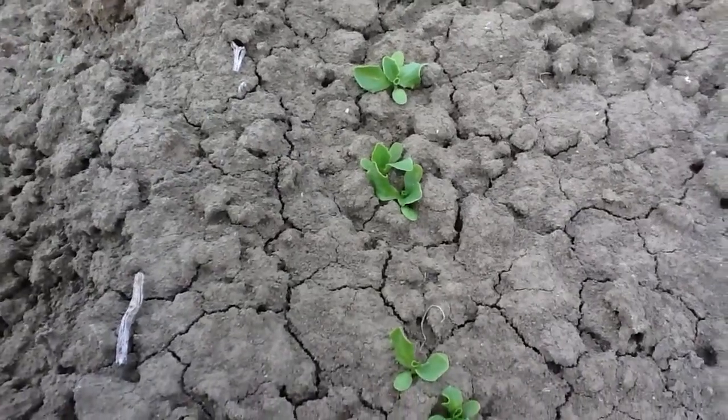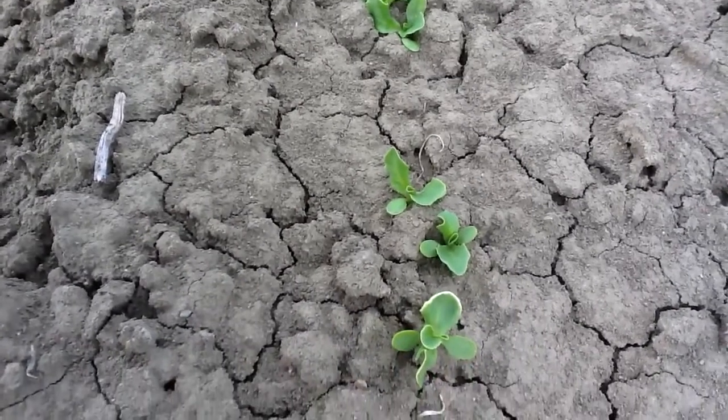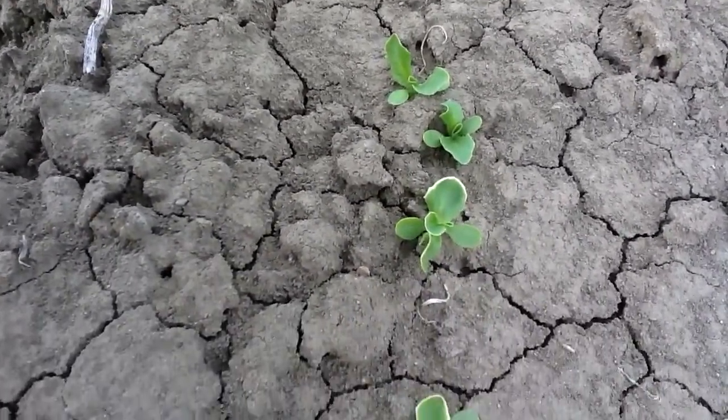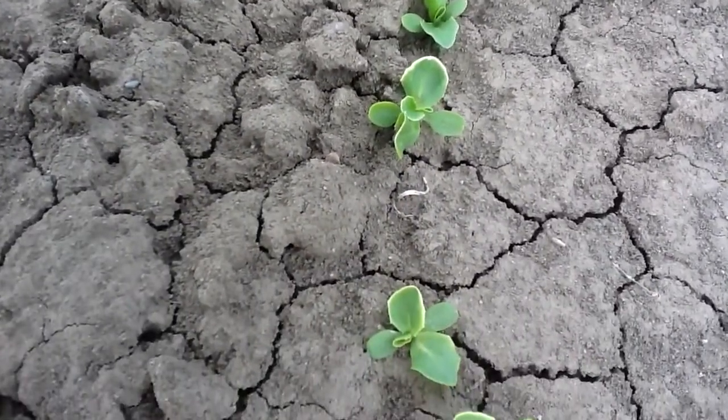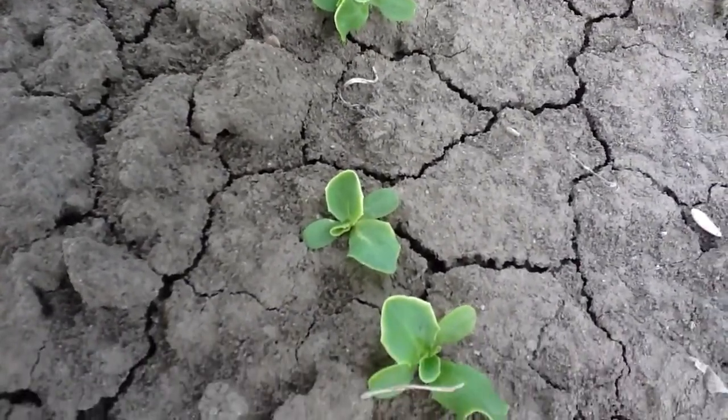It's January 20th, 2012. We're looking at these very young lettuce plants that have been going through some pretty cold weather, actually freezing temperatures. And what we're looking at is to see how much damage there is.